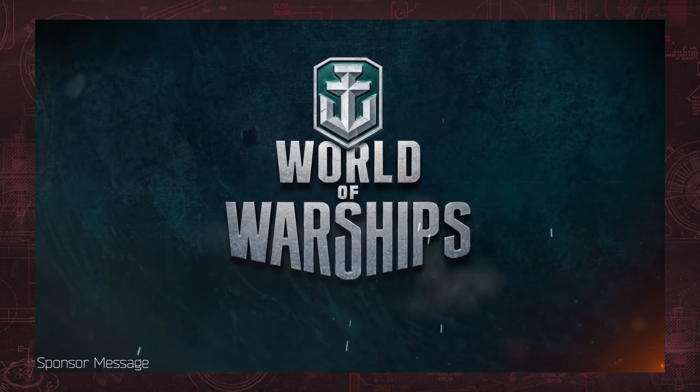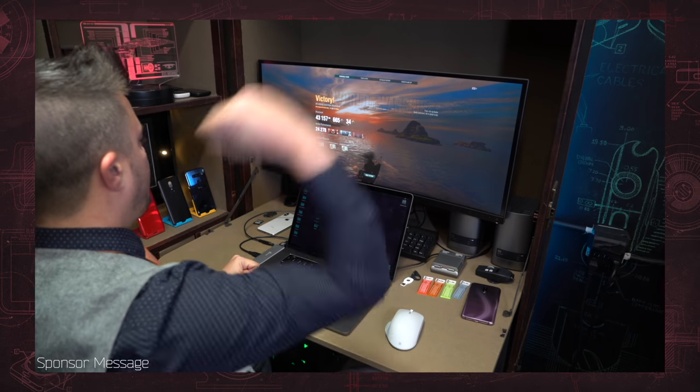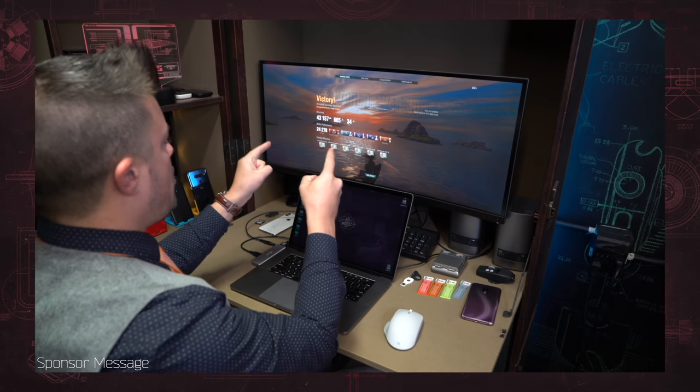This video is sponsored by World of Warships. Stay tuned for a special offer for Mr. Mobile viewers.